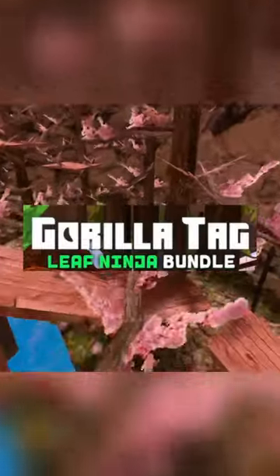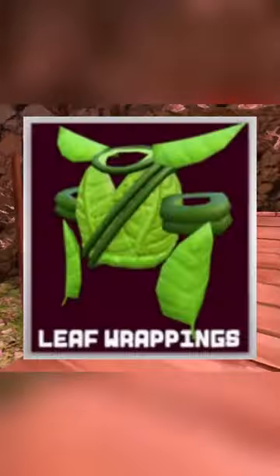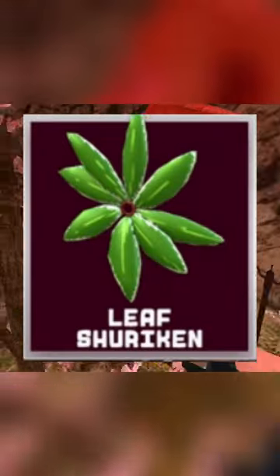Hello guys, so Gorillatag just made the Gorillatag Leaf Ninja Bundle, which came out for the flying monkeys update. This bundle comes with a leaf cowl, some leaf wrappings, a leaf shuriken, and 10,000 shiny rocks.